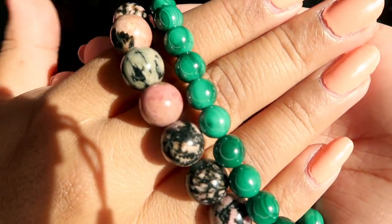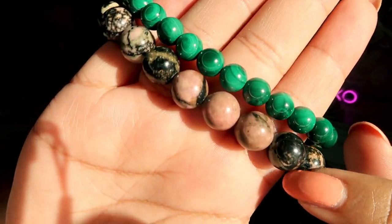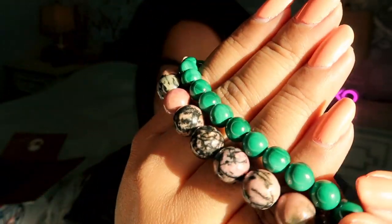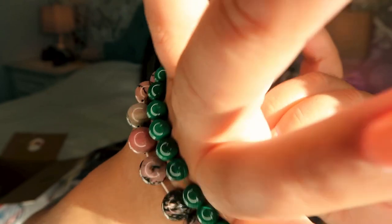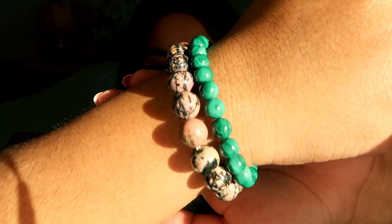Last but not least, we have two gorgeous bracelets: a rhodonite bracelet matching the egg I just showed, and a stunning malachite bracelet made of genuine malachite. Look at that green color — it almost pops off the screen! They're super easy to put on and comfortable to wear. The malachite bracelet is $18 and the rhodonite bracelet is $12 — really great value for genuine malachite.